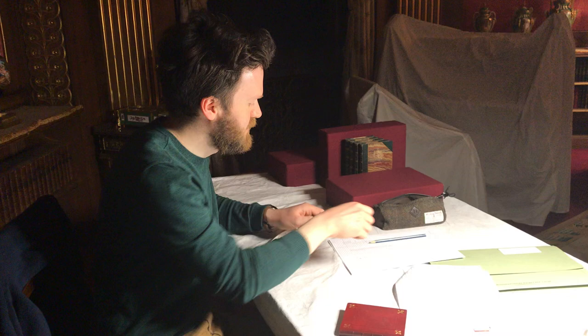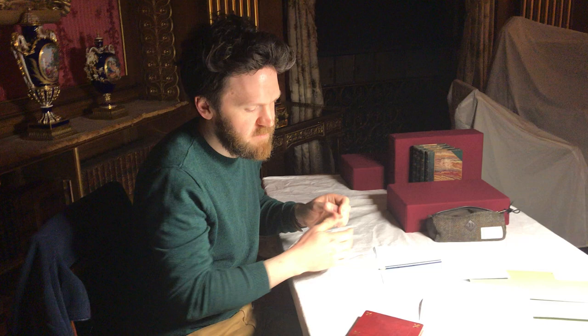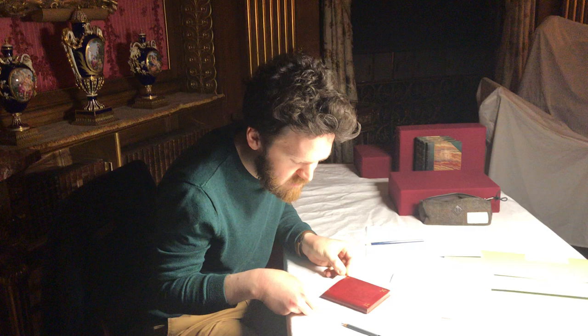All of this information that Matthew is collating gets recorded on our collections management database, which we use both for the management of collections, but we can also use it for labels and interpretation and giving information to the public.